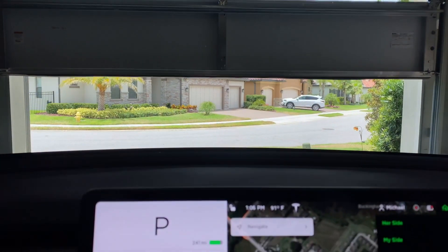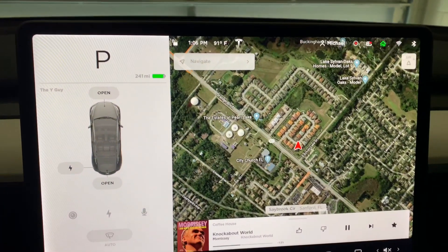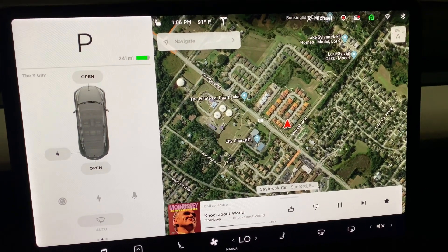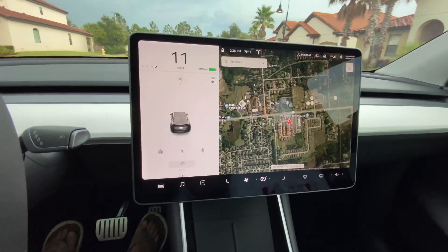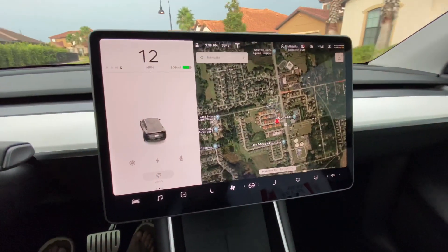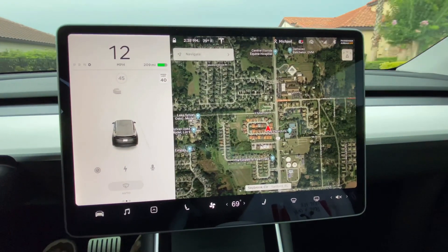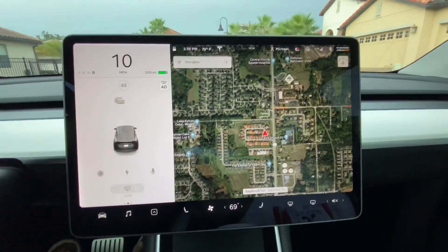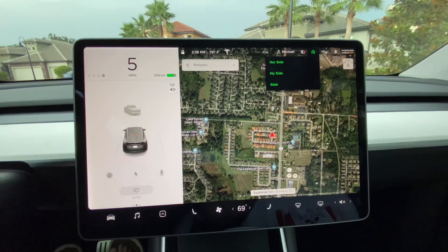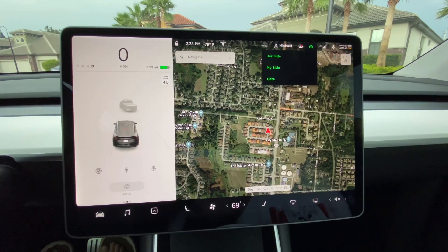Just to give you an idea of how easy it is — I pushed my side and down comes my garage. I do not have mine set up to automatically open as I arrive, but as you see when I get close to my house it pops up right there and I have the option of what I want to open. So far I am enjoying it and I think it's well worth the $300.